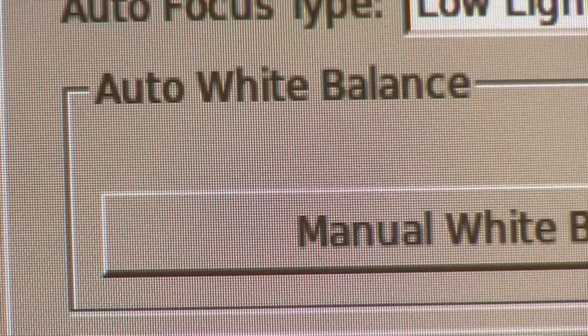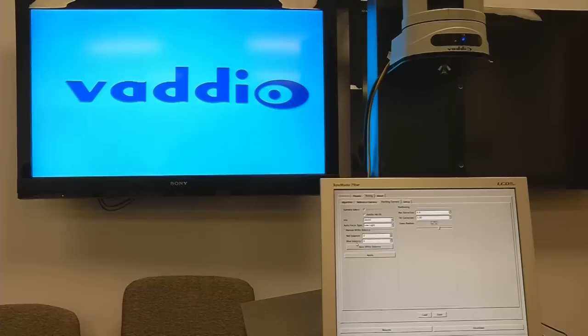Automatic and manual white balance modes have been added to increase control over lighting conditions within the presentation area. Use these options to adjust the color temperature of your image to your specific lighting conditions for accurate color reproduction.